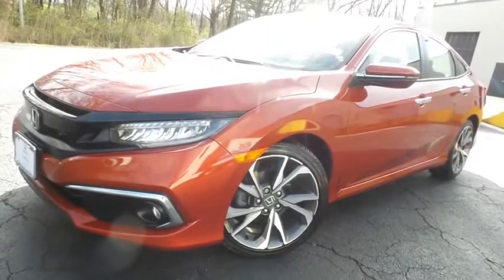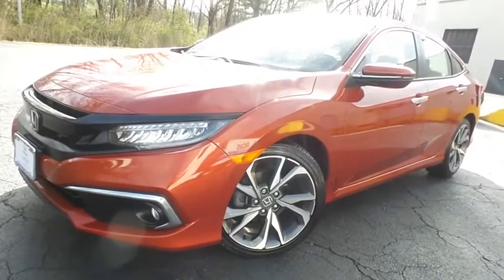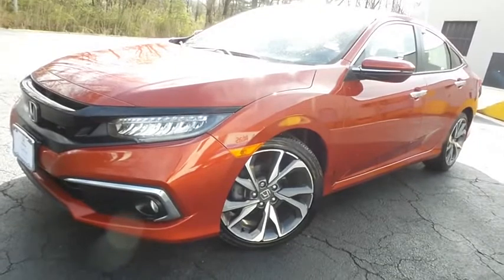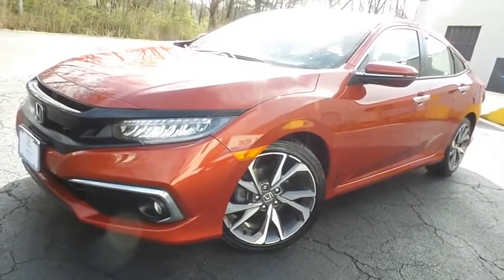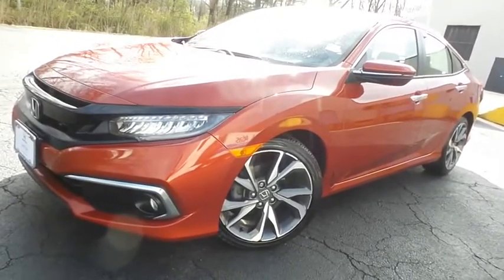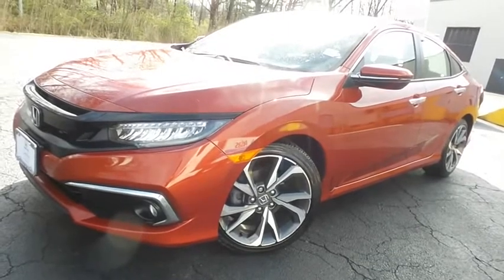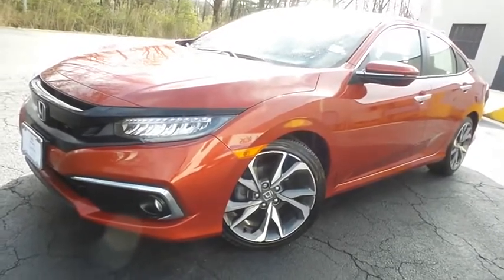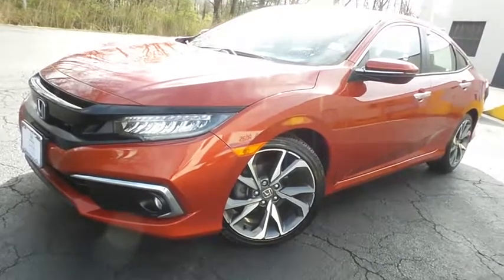Come down to Honda of Nanuet today and test drive this gorgeous 2019 certified pre-owned Honda Civic Touring with Bluetooth, reverse camera, heated front and rear seats, navigation system, turbocharged engine, and only 49,000 miles.